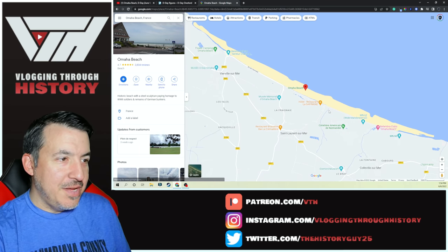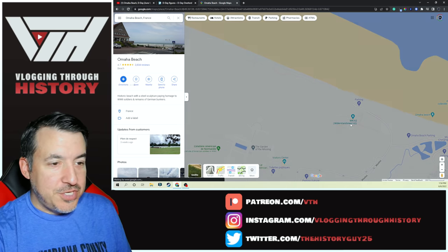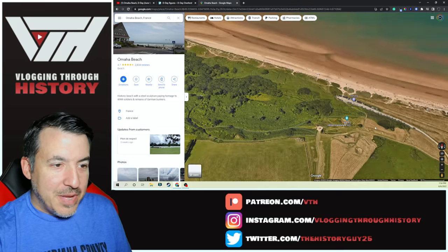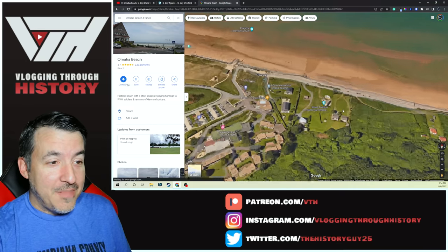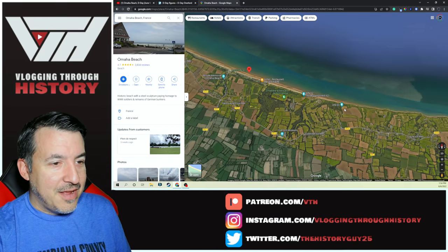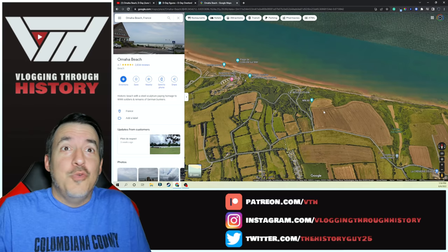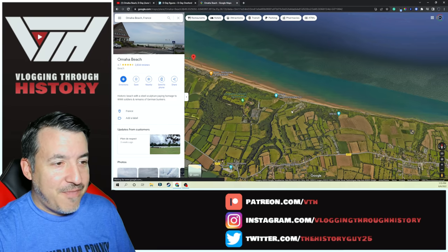If you look right here, here's Omaha Beach, and you can see WN62 — Widerstandsnest 62. Switching to satellite view, you can actually still see these, which is really neat to see just how much has been preserved. There's WN61, and then WN60. A lot of these locations are still there. The defenses are really cool — they've got holes where they had mortars that you just couldn't get at, and they could fire from down underground. Just fascinating stuff.